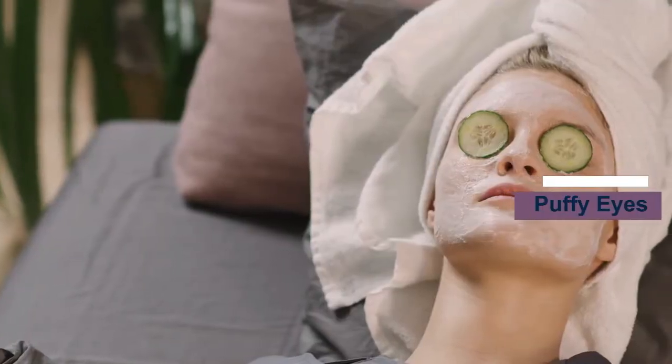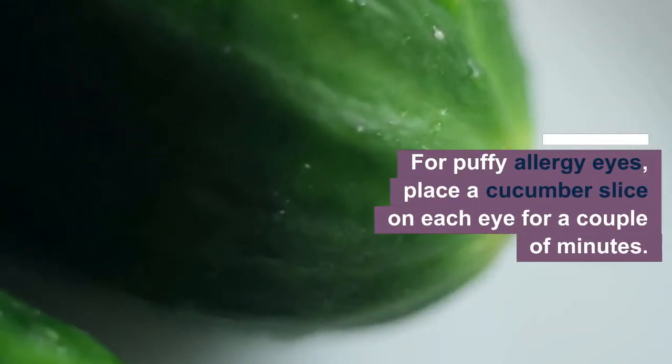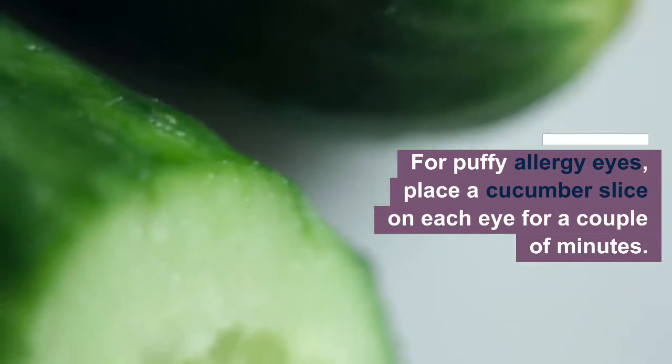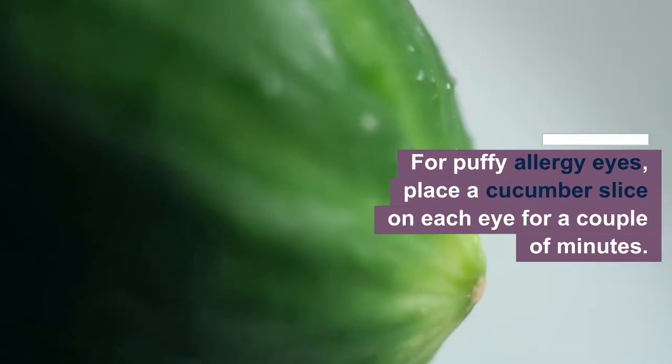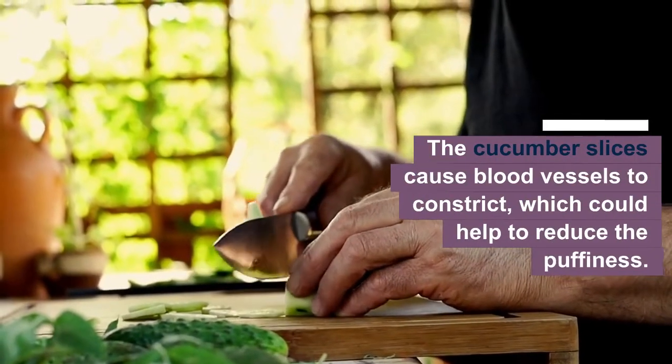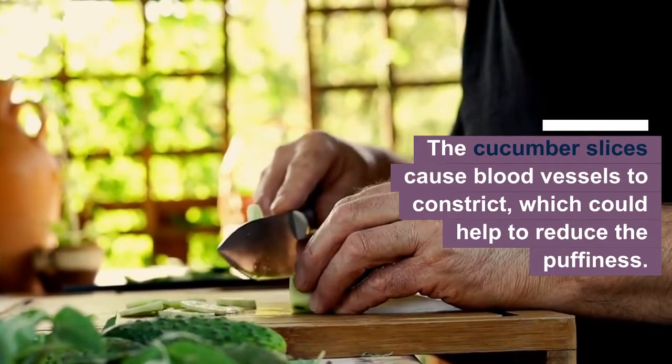If you have puffy or allergy eyes, place a cucumber slice on each eye for a couple of minutes. The cucumber slices cause blood vessels to constrict, which could help to reduce the puffiness.